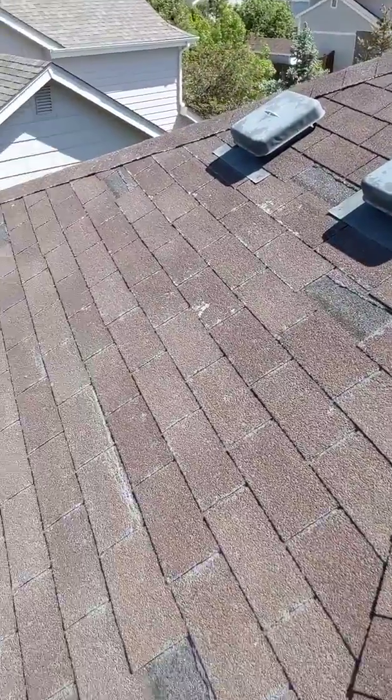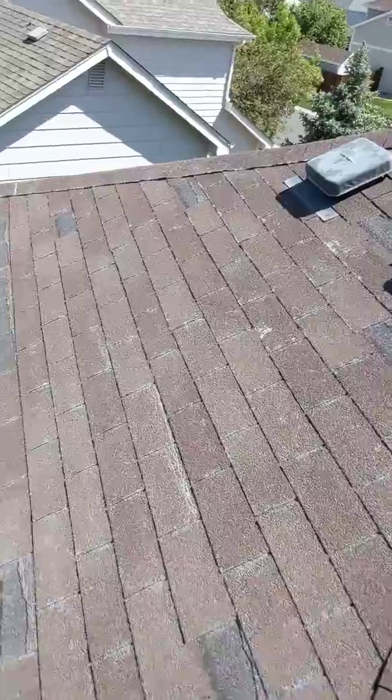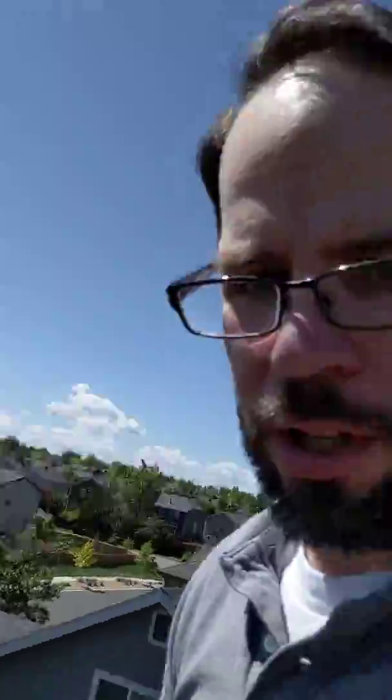On the back, we've got a ton of wind damaged shingles. These shingles feel really cheap — some of them, if you step on them, feel like they might just give way.